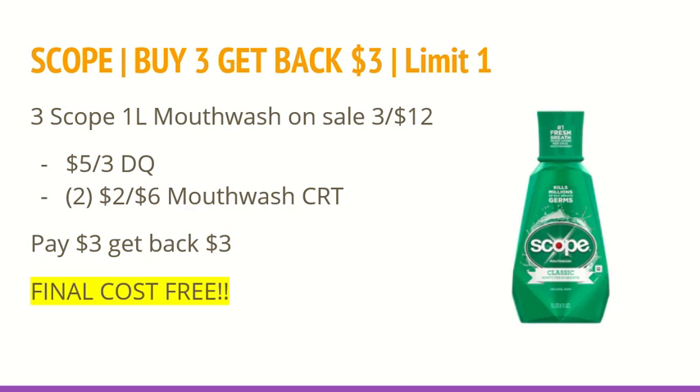This next deal is an awesome deal on mouthwash. Scope is buy three, get back a $3 extra care buck with a limit of one. Three of the Scope mouthwashes are on sale for three for $12, or $4 each. In the CVS app there is a $5 off of any three Crest or Crest mouthwash coupon. And if you have two of the $2 off of $6 mouthwash CRTs, this is a perfect scenario to do. You will pay $3 and get back $3, making the final cost for all three free. And these are the larger bottles, so it's definitely an amazing deal.